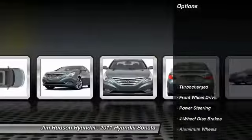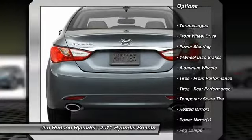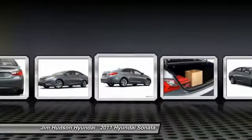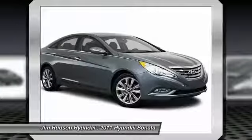Here are some of this vehicle's great options: stability control, traction control, anti-lock braking system, steering wheel audio controls, air conditioning, adjustable steering wheel, driver airbag, power steering, keyless start, and keyless entry.